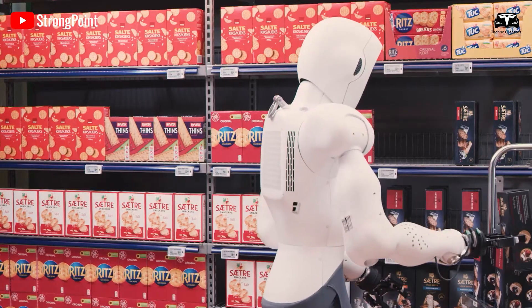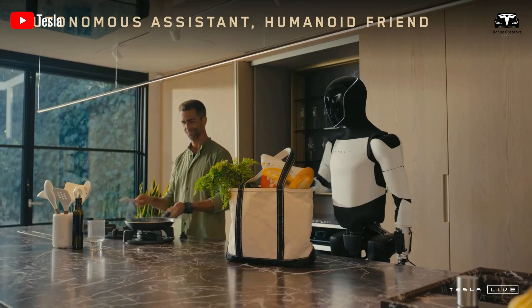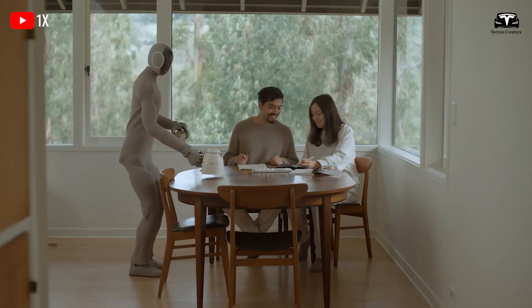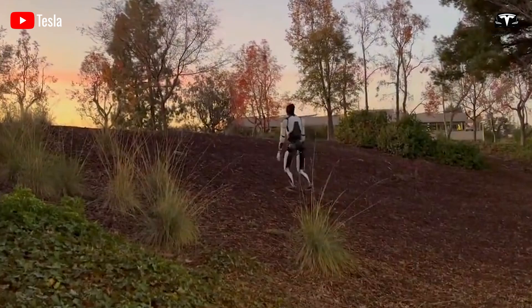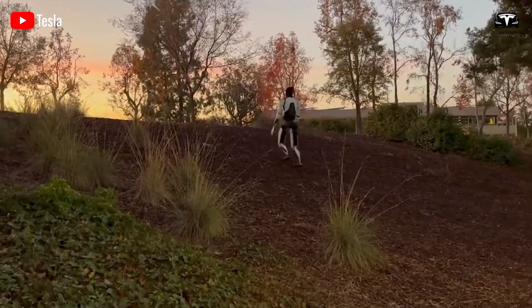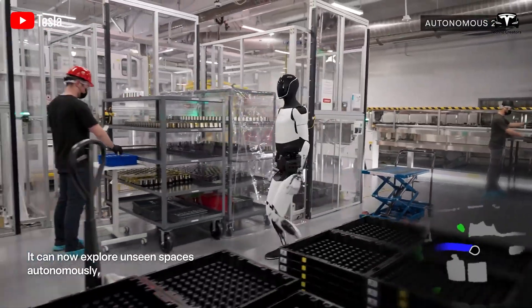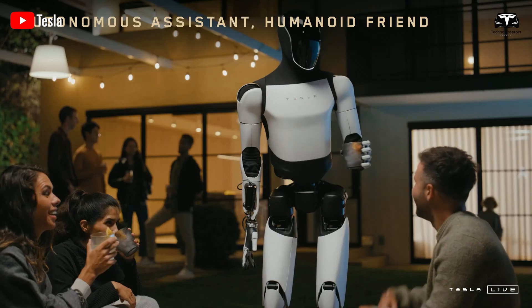From organizing clothes by fabric and color to preparing meals and caring for children or the elderly, Optimus Gen 3 is built to handle a wide range of tasks as the most advanced version yet. With superior mobility on uneven surfaces, enhanced sensors, and remarkable flexibility, it's more than just a machine — it's a companion that reshapes the way we live and work at home.